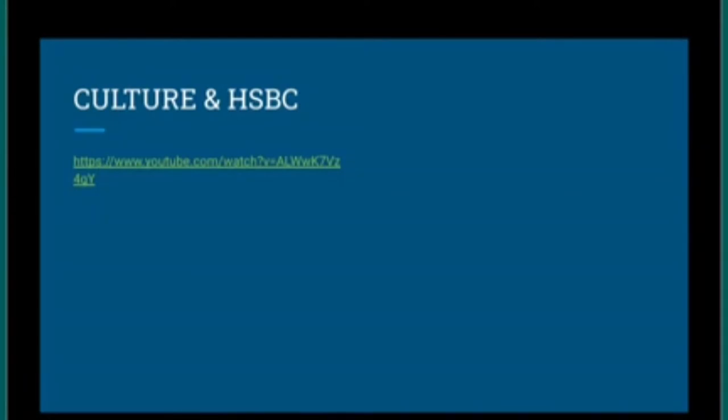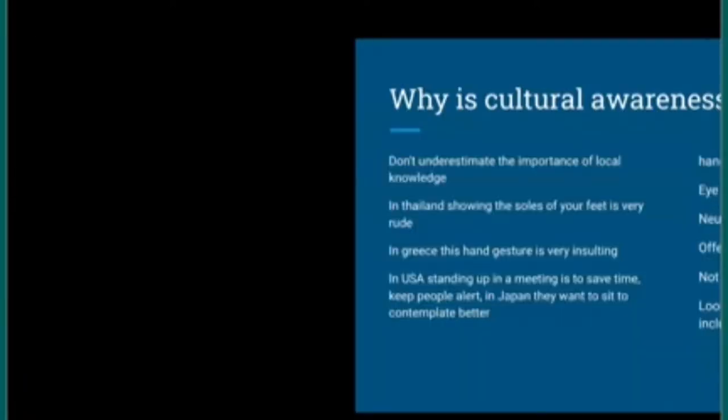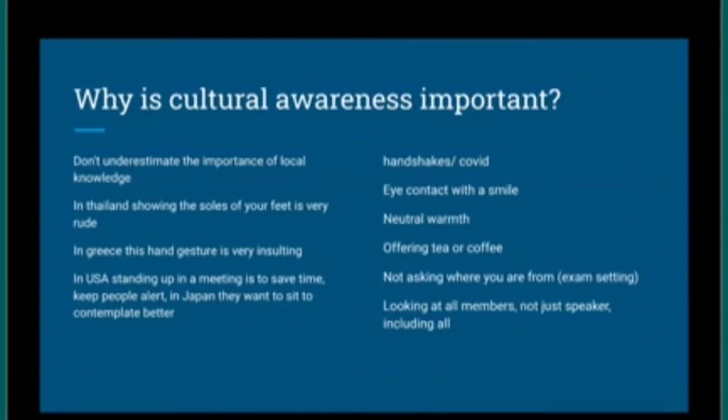In the ad, they show that in the USA, people stand up for morning meetings to save time and keep everyone alert. But in Japan, they sit down because they believe sitting helps them contemplate better. If you told Japanese colleagues to stand up for the meeting, they'd feel very offended — standing conflicts with their way of thinking. In America, they think better standing up. It's simply a different cultural norm.